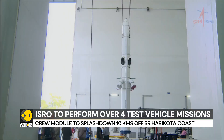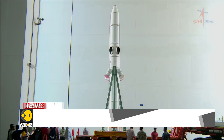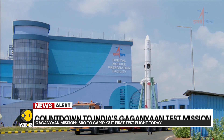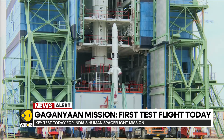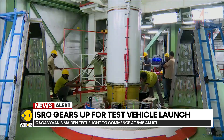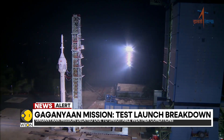60 seconds into the flight, the rocket would reach an altitude of 11.7 kilometers — roughly the height at which passenger planes fly. At that point, the rocket would be flying at approximately 1.2 times the speed of sound, or Mach 1.2, which is almost 1,481 kilometers per hour. The rocket is pre-programmed to shut down at that moment.